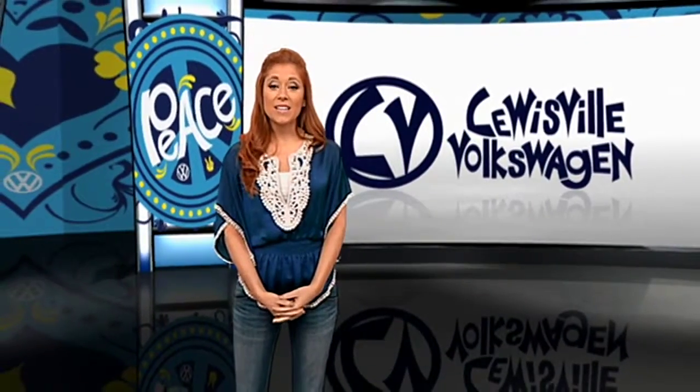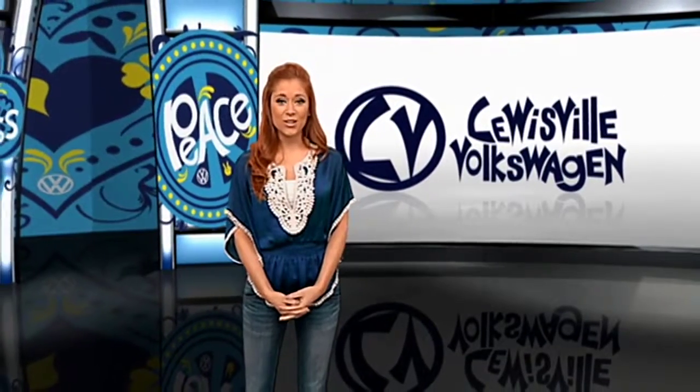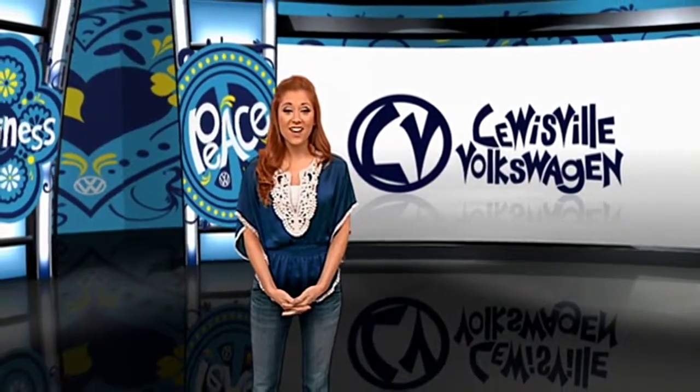The VW Beetle has and continues to defy conventions, earning its place amongst the automotive icons.